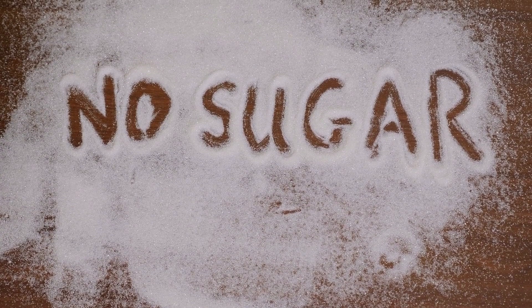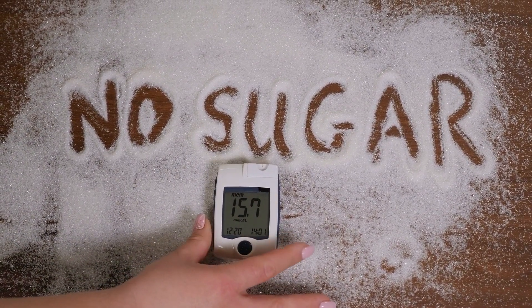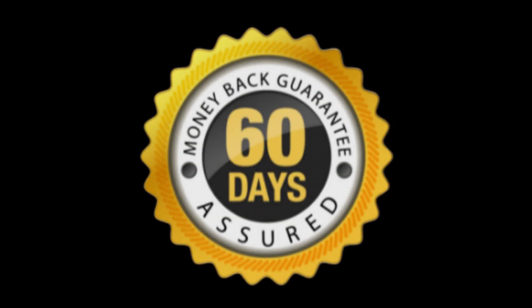In fact, there are many people having great results with Reverserall and you can have results too. Something very important is that Reverserall has a 60-day guarantee and you can actually test the product, and if for some reason you don't like it, they will give you your money back.